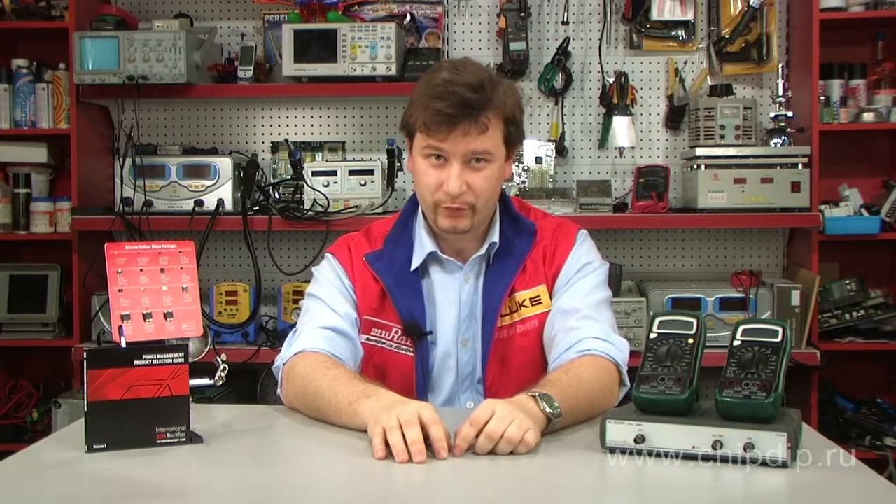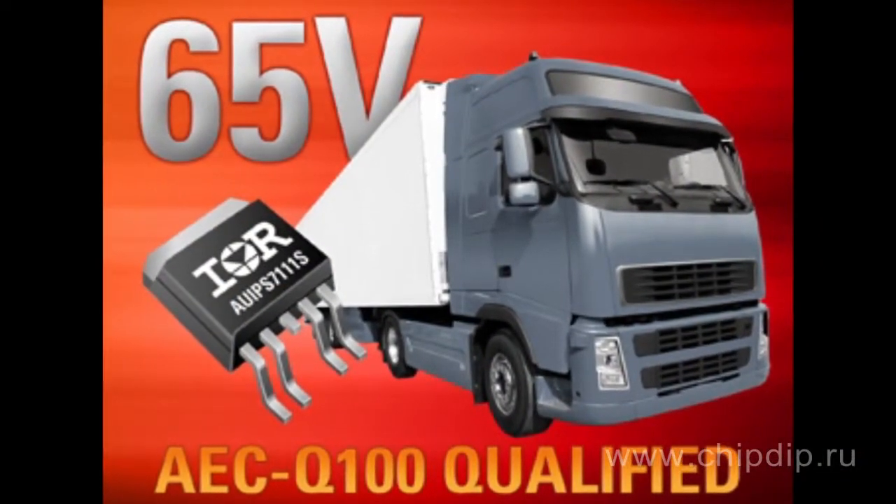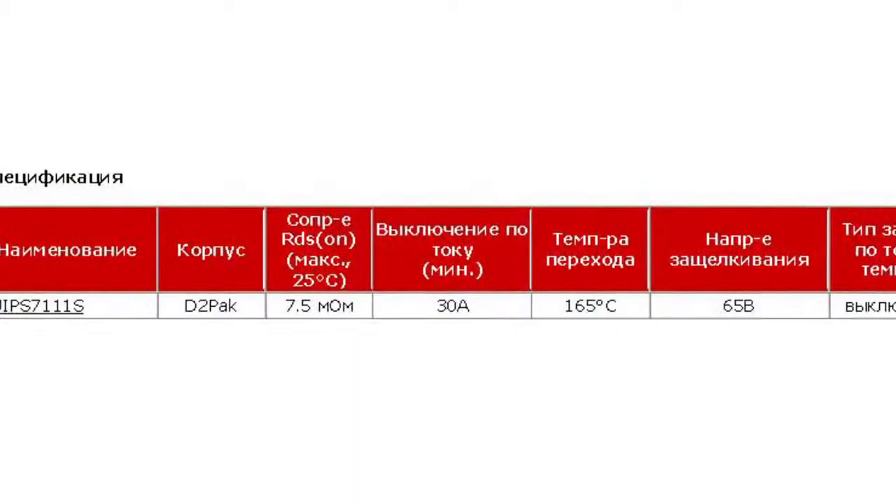The AU IPS 7111S intelligent power switch features ultra-low resistance in the open state and is designed for heavy-duty automotive applications with 24V — for example, in distribution blocks of truck engines. The channel resistance of the AU IPS 7111S chip is only 7.5mΩ at 25°C.